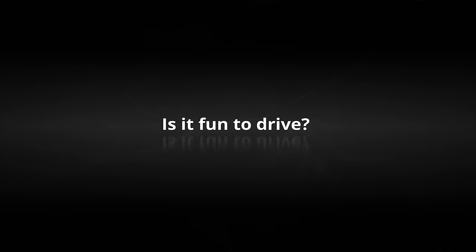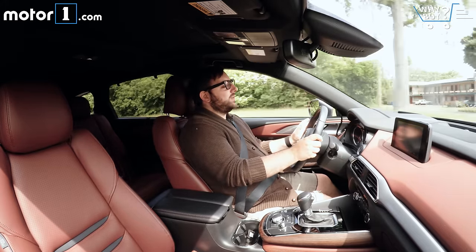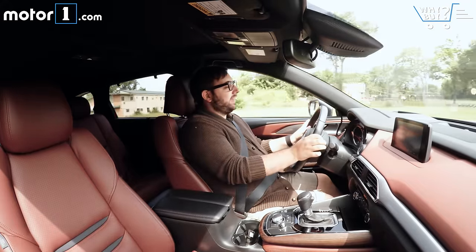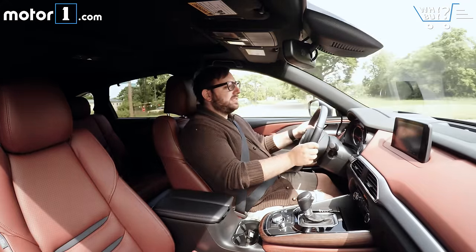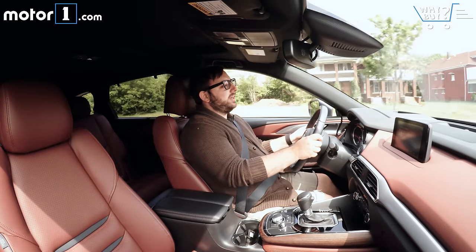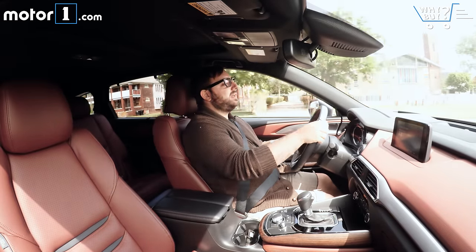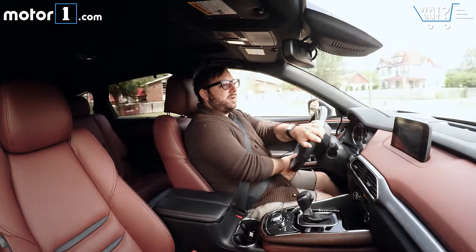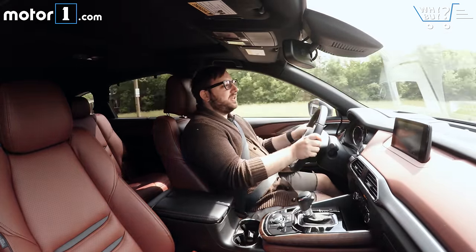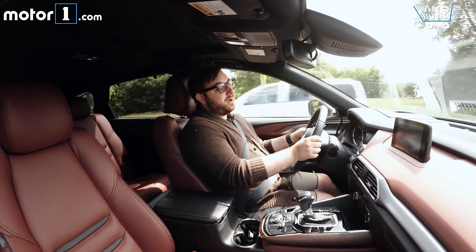Unquestionably, the CX-9 is the best driving crossover in its segment — that's sort of Mazda's thing after all, making cars that are great to drive more than anything else. The steering feels nice, it's direct, nicely weighted. The brakes feel a little soft, but they're pretty good, and the suspension is nicely taut but still comfortable most of the time. The crossover doesn't really lumber around or roll like a lot of other CUVs in its class. It stays pretty firm and taut most of the time, but it's still not trying to be a sports car, despite its smaller Mazda 3 bones.